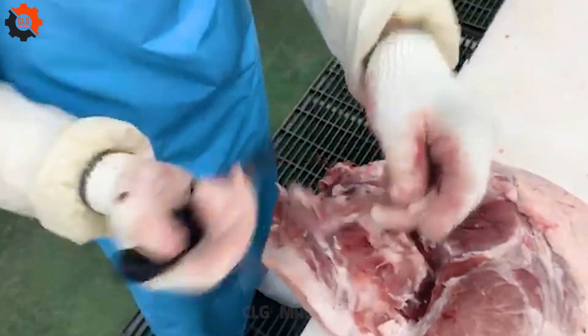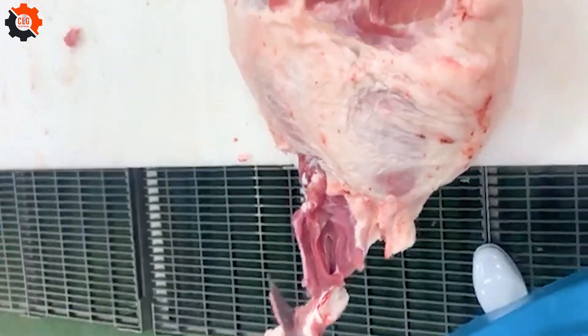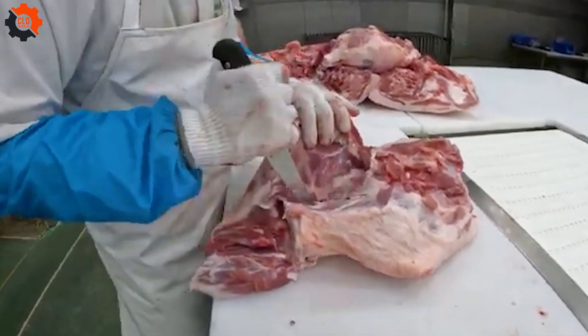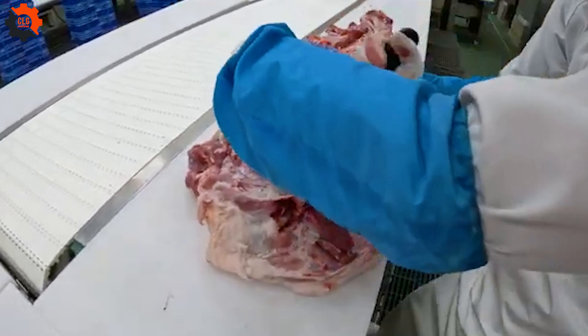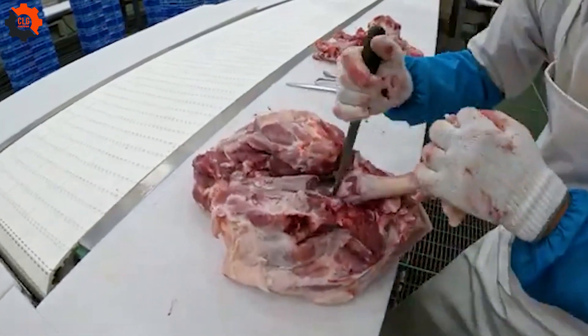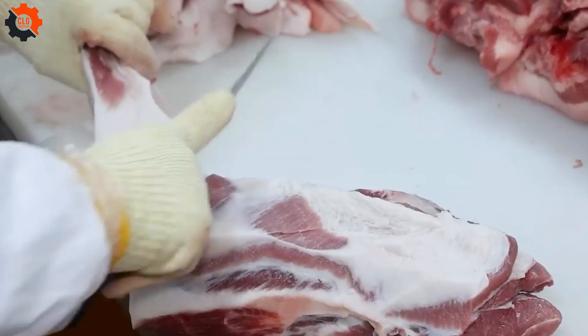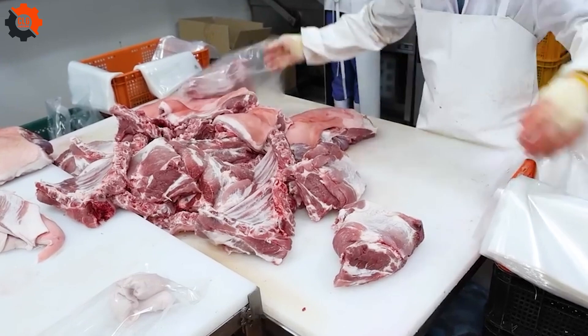Now let's talk about the workers who handle the meat. These folks are pros, skillfully separating the ham, tenderloin, and other parts of the pig. They trim away excess fat and skin, making sure the meat is top-notch. Did you know that 90% of Americans prefer vegetable oil over animal fat? It's a fun fact that shows how tastes have changed over the years.